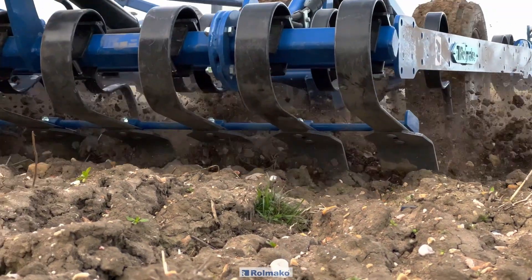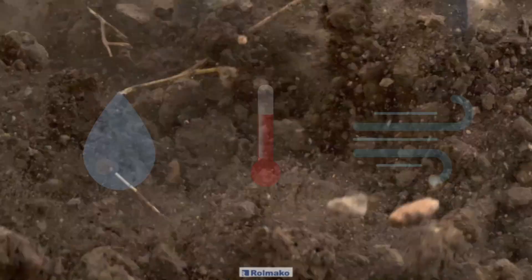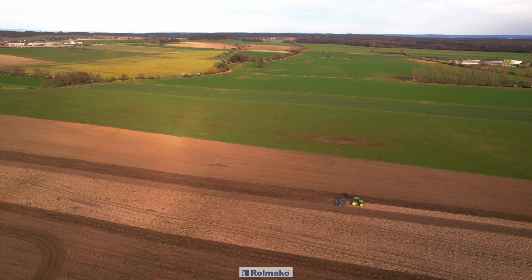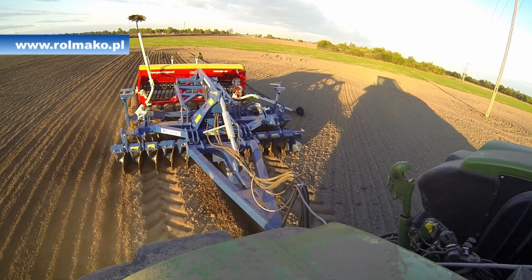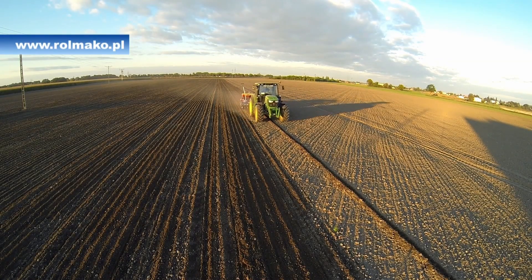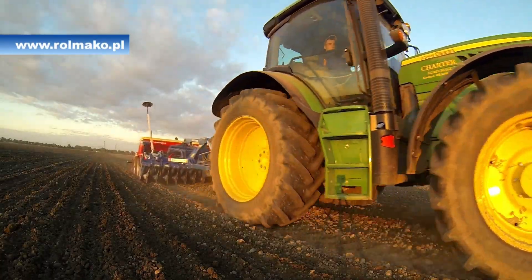As we all know, to achieve successful plant emergence, the soil must provide the seed with water, warmth and air. This is why pre-emergence cultivation is the key to proper soil structure and rainwater retention. Careful field preparation for sowing is essential for a good yield. Maintaining the right soil structure and ensuring the right cultivation depth will guarantee the best start for the seed.